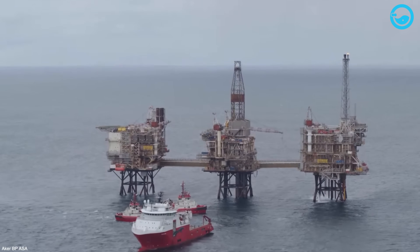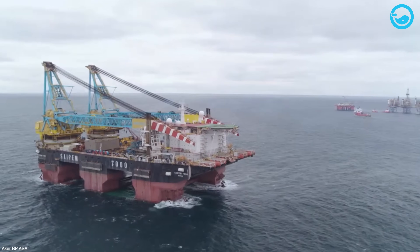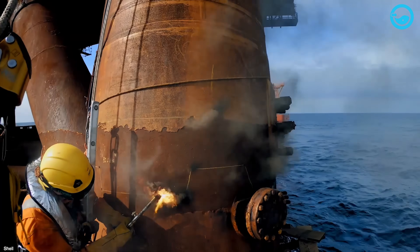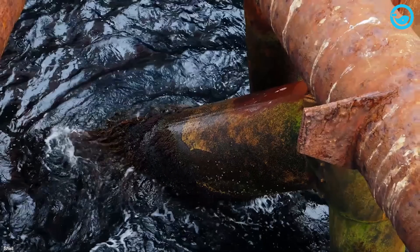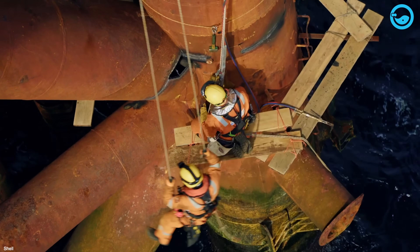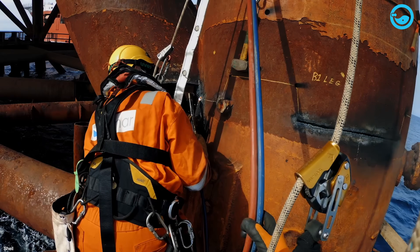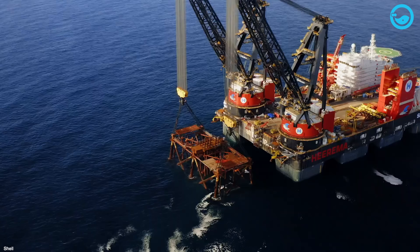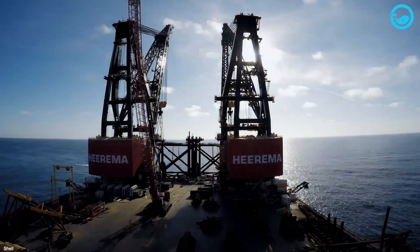The decommissioning process involves various methods such as well cleaning and plugging, as well as infrastructure and platform removal. In some cases, certain sections of conductor pipes may be left in place to form artificial reefs for marine life. However, most parts of these oil rigs are completely cleaned to ensure that the marine ecosystem can be preserved. Various platform elements can be reused or recycled for other projects or disposed of as scrap after being brought back to shore.